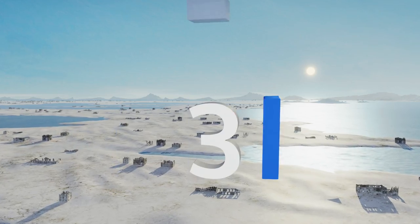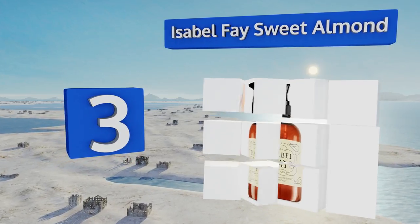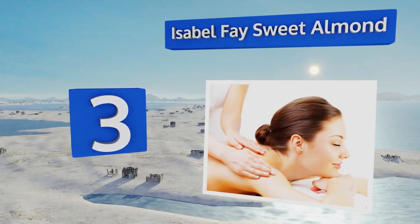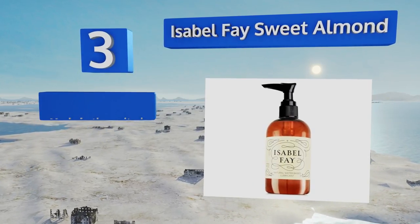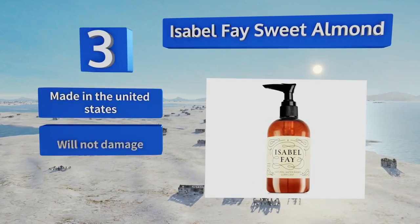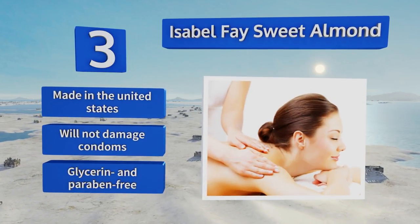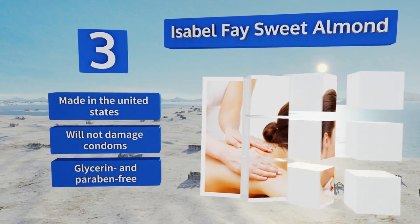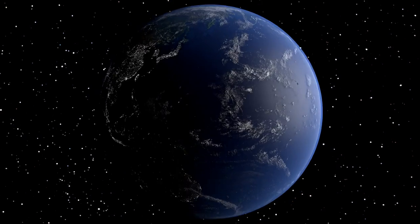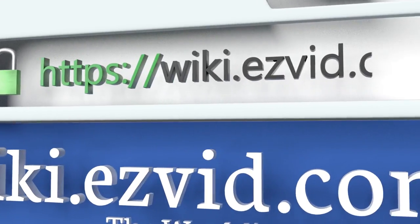Nearing the top of our list at number three, About Sweet Almond is rich in essential nutrients like vitamins A, B1, and E, all of which combine to nourish and revitalize. As a moisturizer it's suitable for everyday use by those suffering from chronically dry or flaky skin. It's made in the United States, won't damage condoms, and is glycerin and paraben free.